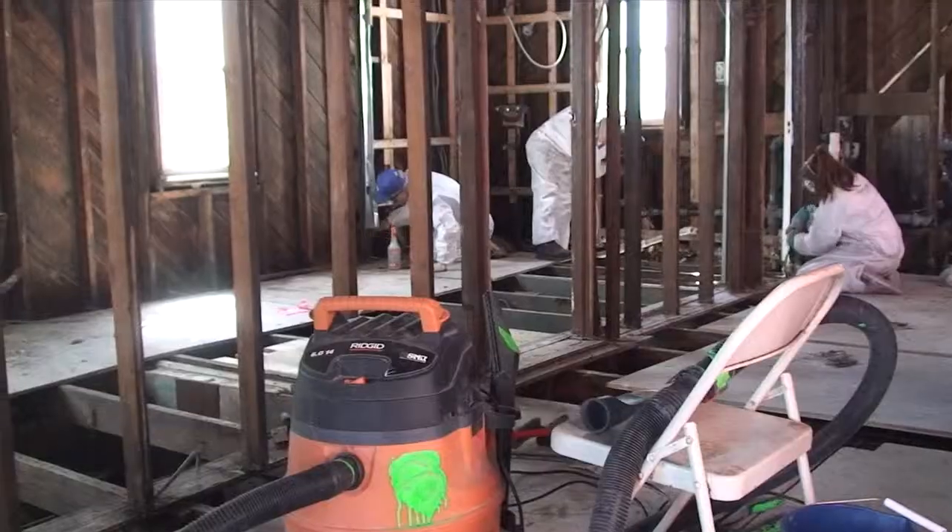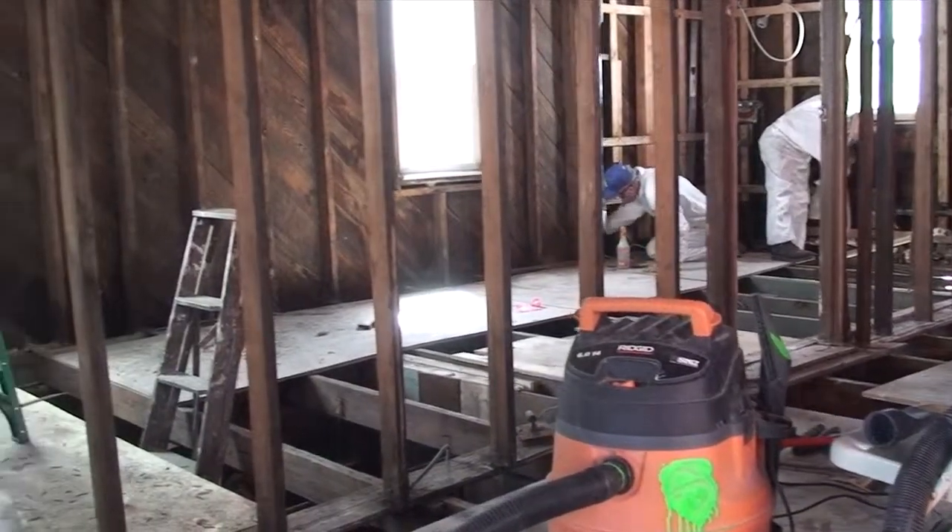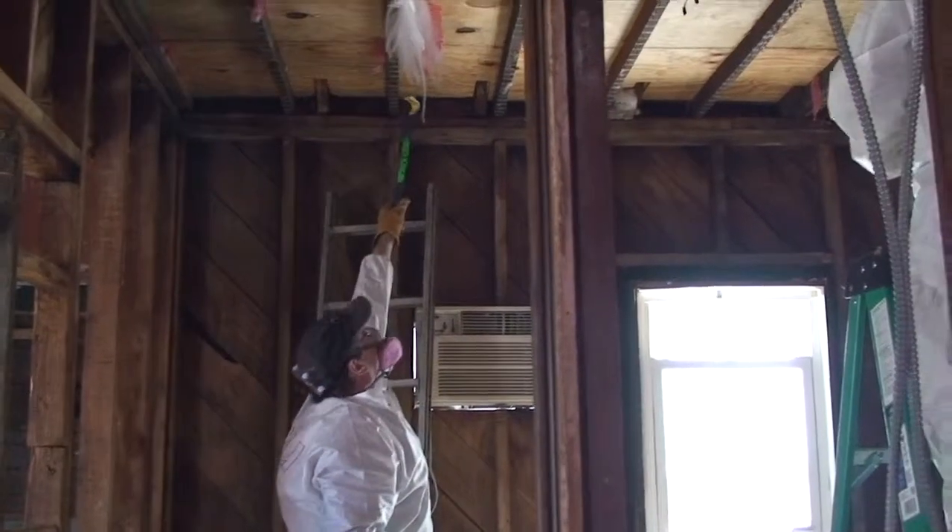Now I'm scrubbing mold. This used to be the bathroom area, but the mold got in here and now it has even more.